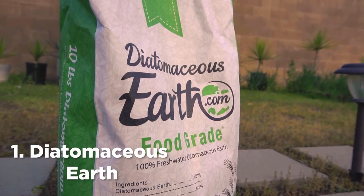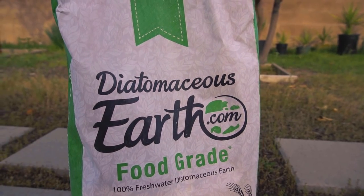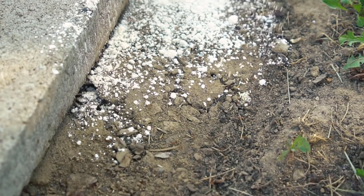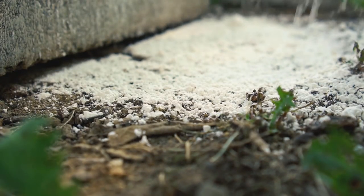Number 1: Diatomaceous earth. Diatomaceous earth is made from mining the fossils of hard-shell creatures called diatoms. Sprinkle diatomaceous earth on the ground around ant hills. It gets rid of ants because it physically cuts the insects with exoskeleton.